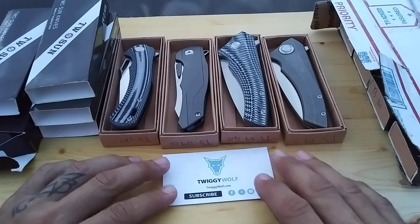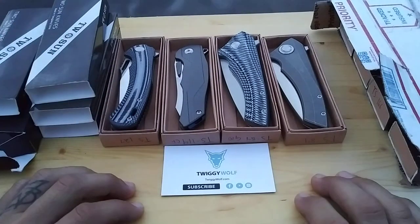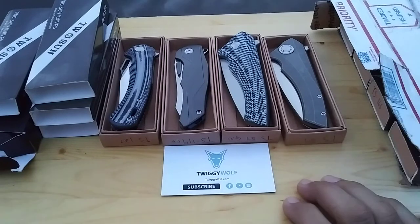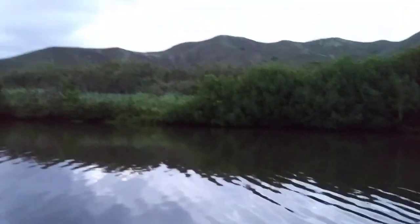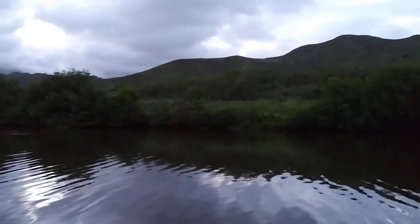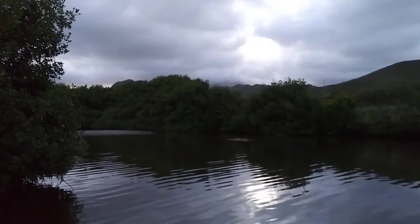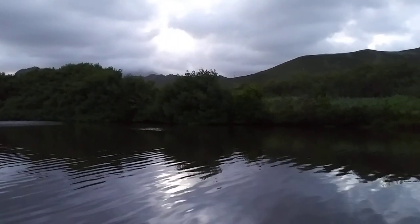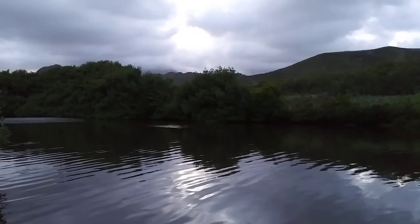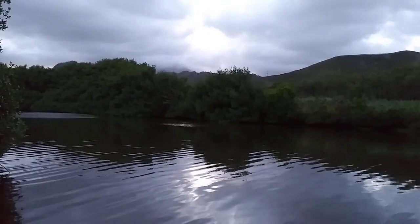I really truly appreciate all the support I've been getting so far — it's the least I can do to put up a couple of knives for somebody to win. That's what I have for you today, and amazingly I made it through all of it and I'm not completely out of daylight, so you can check out the rest of this nice sunset. Good luck in the giveaway, guys — thanks!